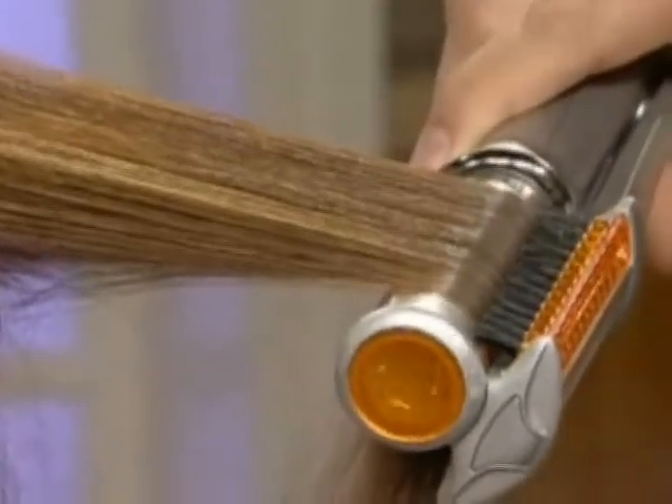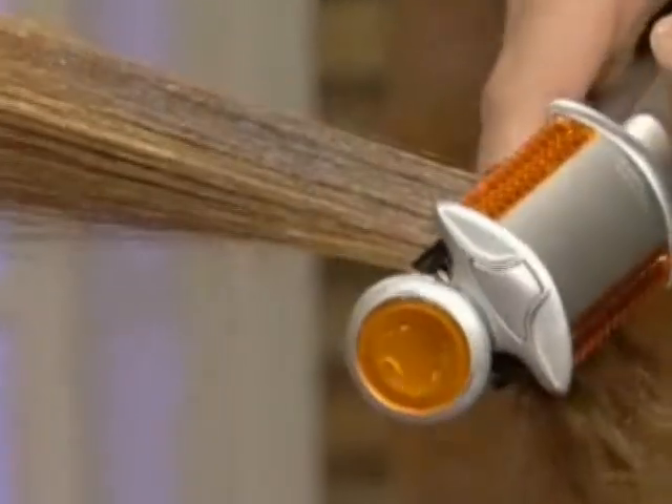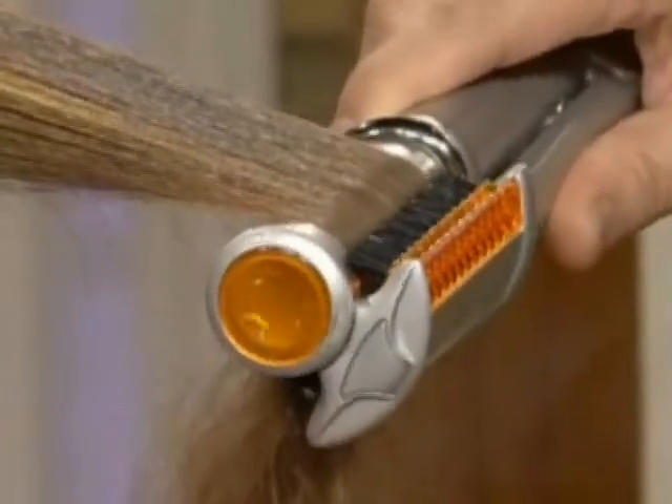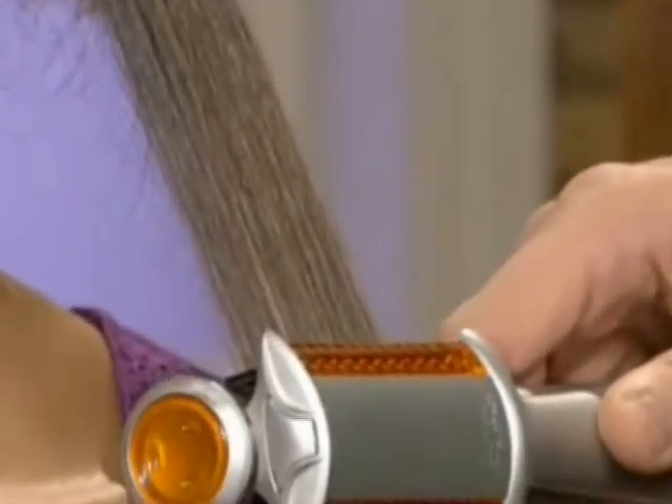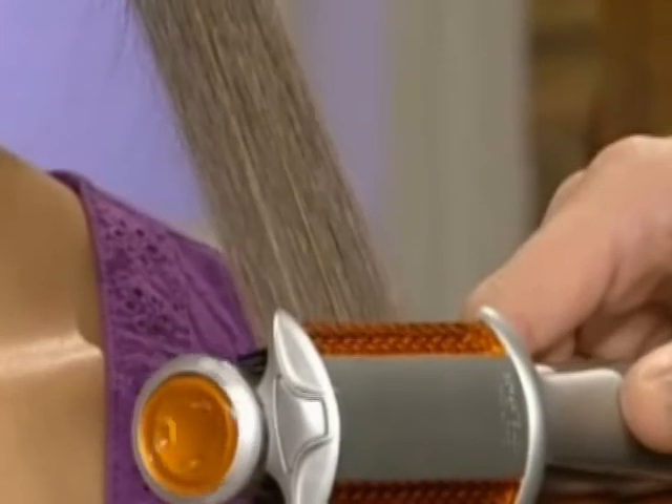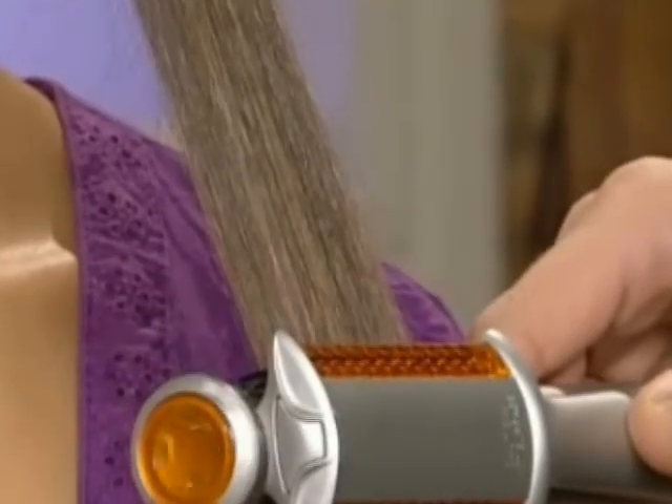This is the other tip: if you want more body, more tension; less body, less tension. More body, more tension; less body, less tension. So if you want it straight, you can just glide this straight down and it will give you perfectly straight hair.